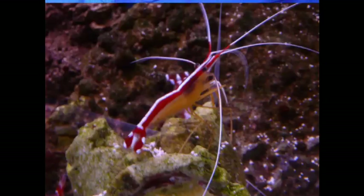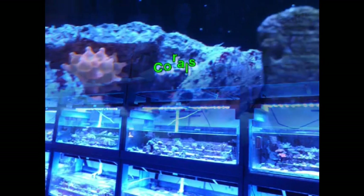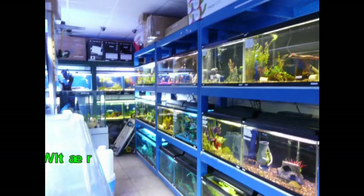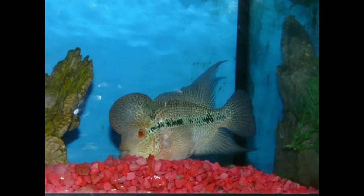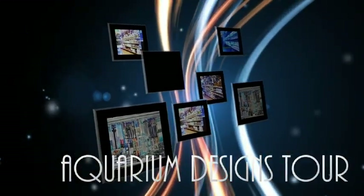We carry quite a bit of coral. But we love freshwater fish too, so we have the supplies and the fish for freshwater as well. We have a lot of supplies.